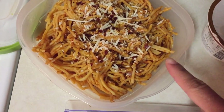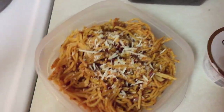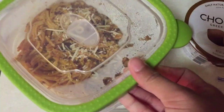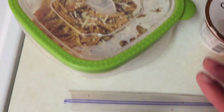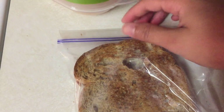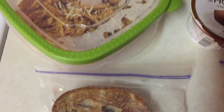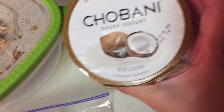Today for lunch he's having some spaghetti with some parmesan cheese and some red pepper flakes sprinkled on top — red pepper flakes on your spaghetti, it's delicious. For breakfast he's having a Nutella sandwich, just toasted with a little bit of Nutella, so good and easy. He's having a Chobani Greek yogurt in coconut flavor.